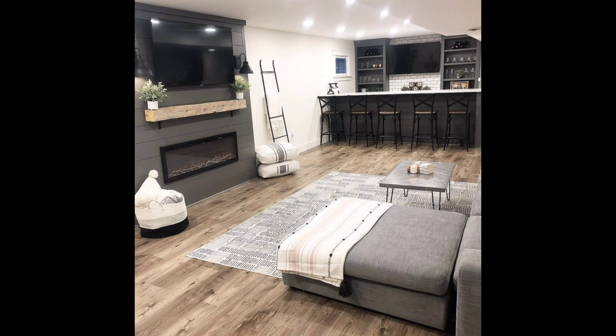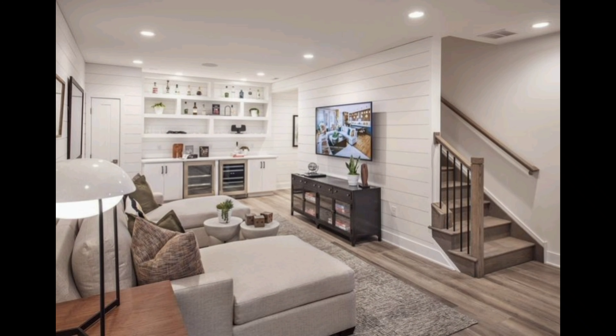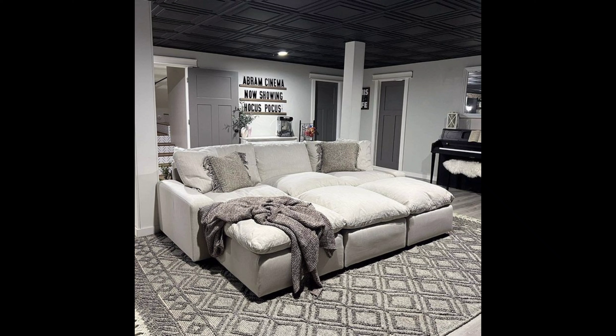Smart lighting systems can add a touch of modernity and allow you to adjust the ambiance according to your mood. Create a cozy seating area for relaxation and entertainment. A sofa, bean bags, or even a sectional can transform your basement into the perfect hangout spot.